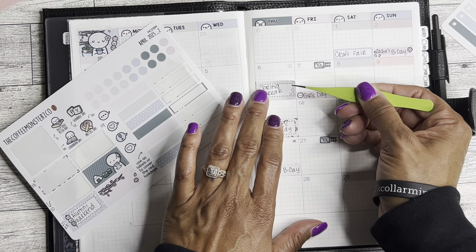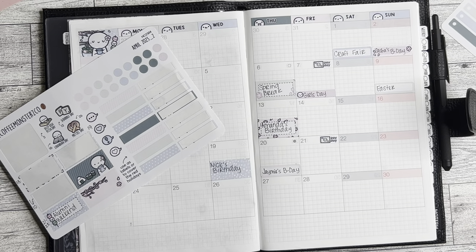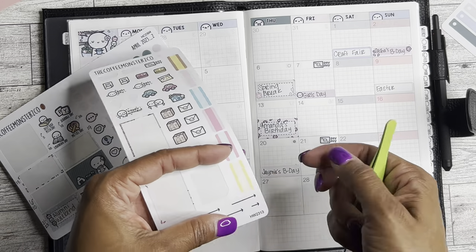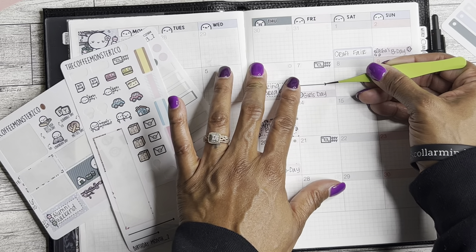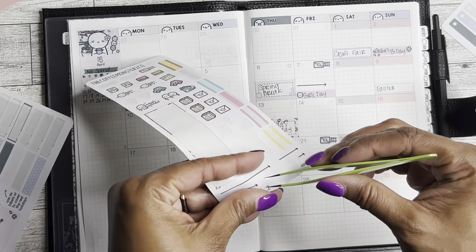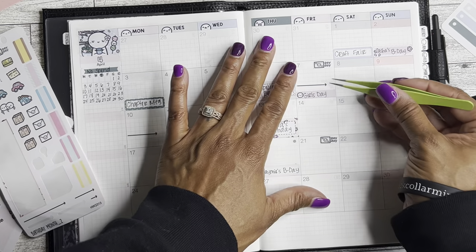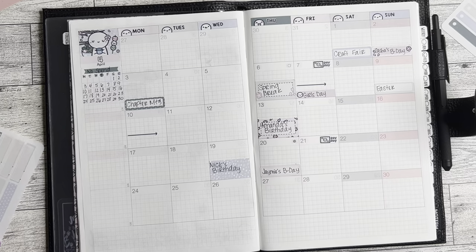We do finally get to go on spring break this week. I had one of my old stickers — I found an arrow earlier — and I'm going to put that arrow here because it's cute. Unfortunately we do not get a full week of spring break, which is like boo, but I will be grateful for the few days that we do have. So we're going to put that arrow there for spring break.